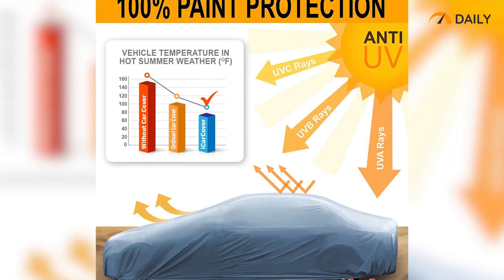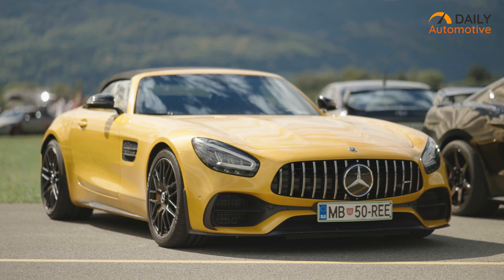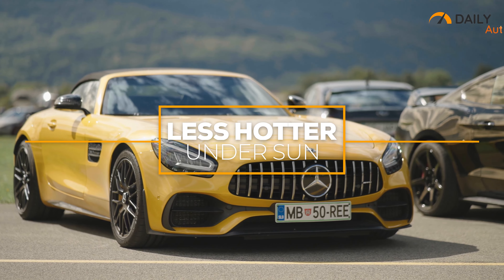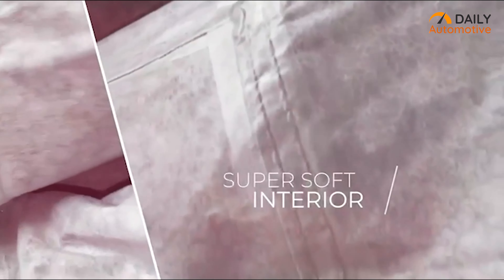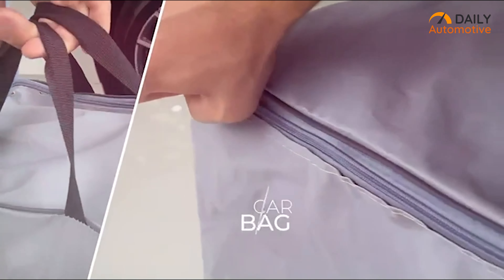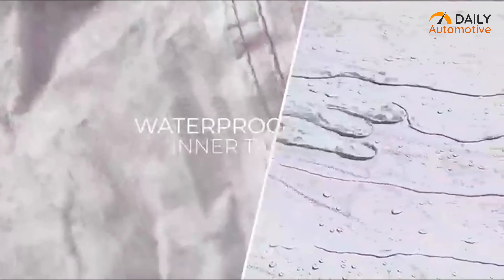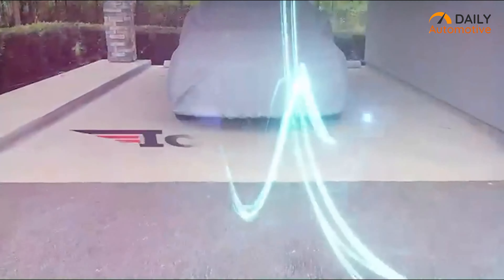Besides that, this cover also comes with UV resistance as well. So even in extreme temperatures, your car is less likely to get hotter under the sun. The inner part is really soft to touch, as it is coated with top-notch, smooth polyester. And lastly, a zipped waterproof carrying bag also comes free with the cover. So just select the size of your car and get your 30-layer premium iCar cover ASAP.